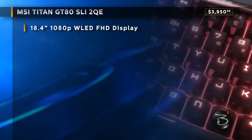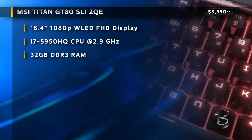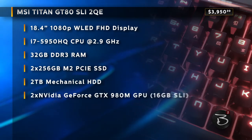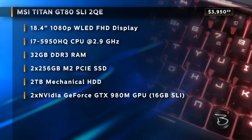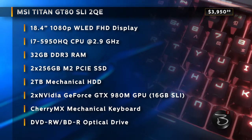An 18-inch screen with 1080p resolution, an i7-5950HQ processor, 32GB of RAM, a pair of 256GB M.2 SSDs plus a 2TB mechanical hard drive, a pair of NVIDIA GeForce GTX 980M GPUs in an SLI configuration with a total of 16GB of VRAM, a backlit Cherry MX mechanical keyboard, and a DVD-RW drive that could also read Blu-rays.